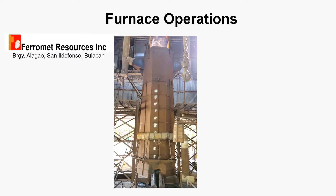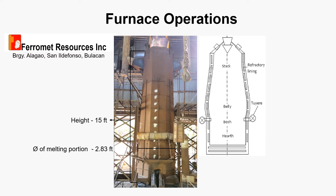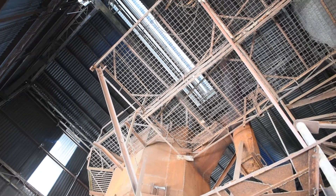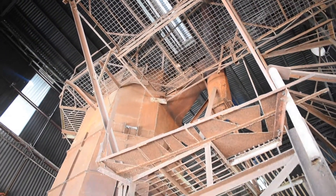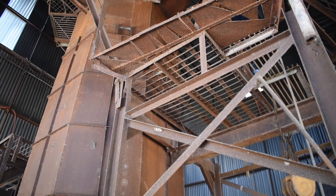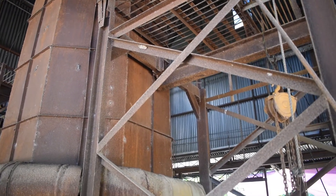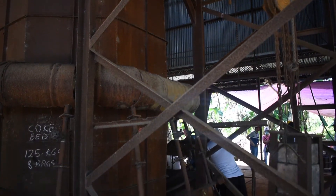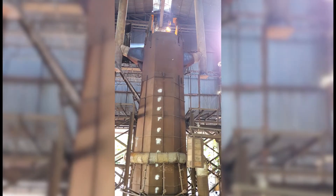The shaft furnace is rented from Ferromet Resources Incorporated and is located in Barangay Alagao, San Ildefonso, Bulacan. It has a height of 15 feet and a melting portion diameter of 2.83 feet. The thickness of the metal shell is 5 millimeters and the refractory brick layer is 1.5 feet. The refractory liners at the stack and hearth portions of the furnace are made up of alumina granite and medium alumina respectively. The furnace has a net internal volume of 3.4 cubic meters.